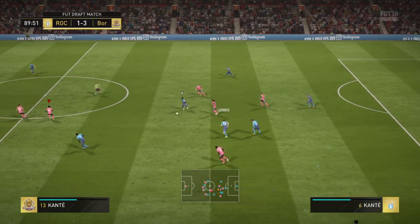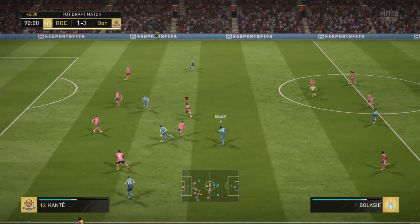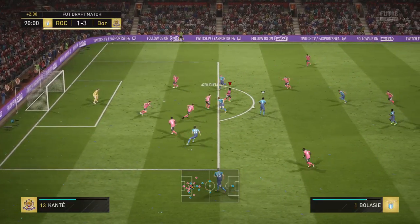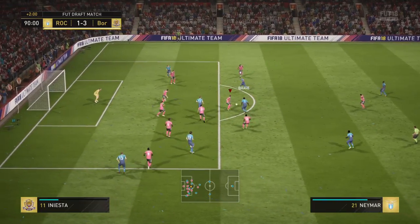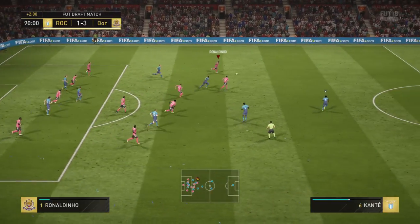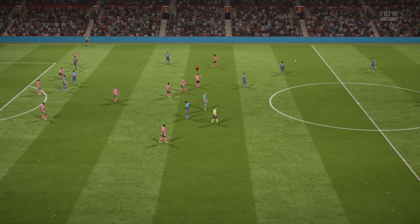They've got numbers in this attack and it looks dangerous. Two minutes of added time — that's what it says on the board. Kane. He's blown his whistle for the last time.